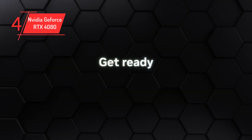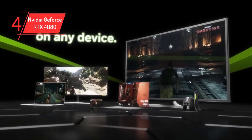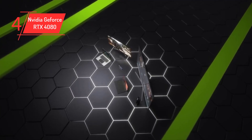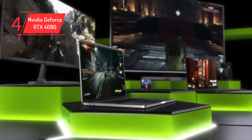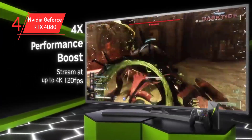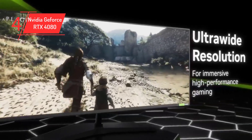The card beats the last-gen RTX 3090Ti by a solid margin and supports the latest frame generation technologies that take performance to the next level. However, it is among the costliest pixel pushers available, with prices starting from $1,199 and premium models going up to $1,500 and more.